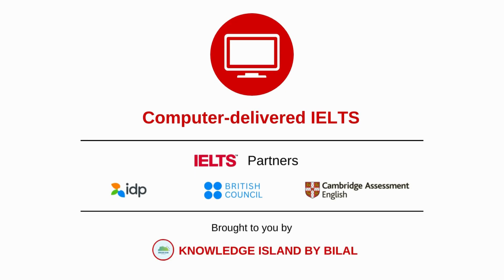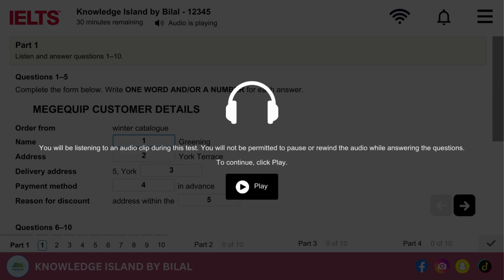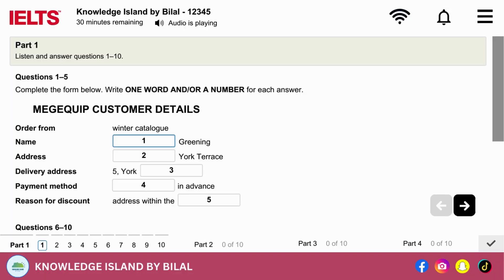Computer Delivered IELTS, brought to you by Knowledge Island by Belol. All the recordings will be played once only. The test is in four sections. Now turn to Section 1.